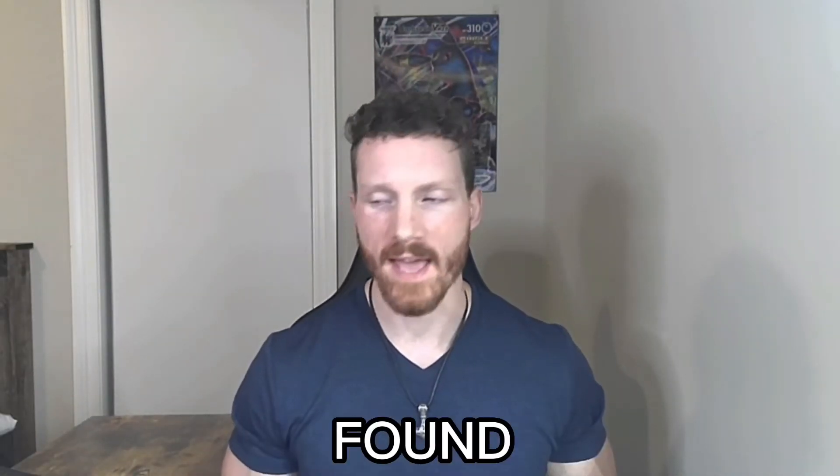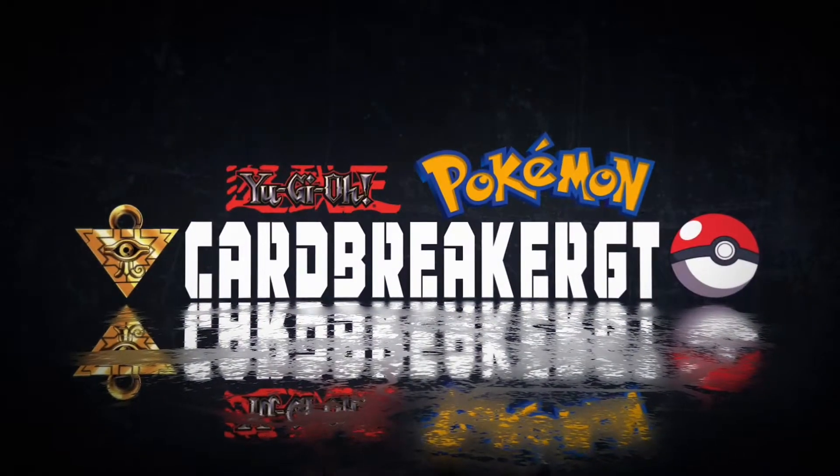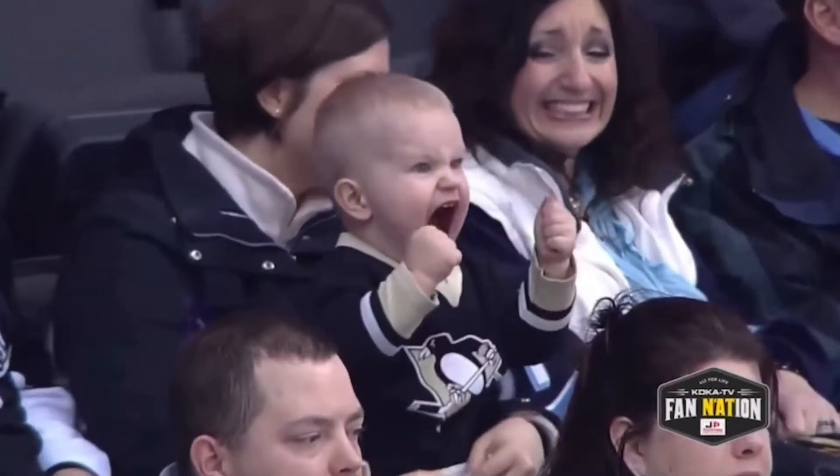Today I'll be opening up some epic vintage Yu-Gi-Oh packs that I found at Walmart. What's up, Breaker Army? I'm Card Breaker. Welcome back to another epic video. I managed to find some old school vintage packs, not at a local card shop, but at Walmart of all places. I could not believe what was sitting on the shelf when I actually picked up these packs.